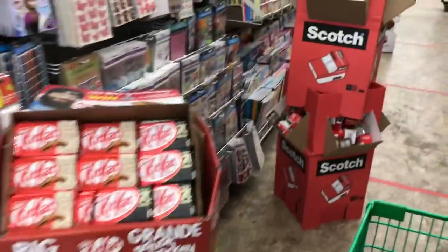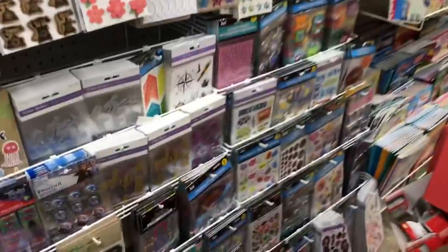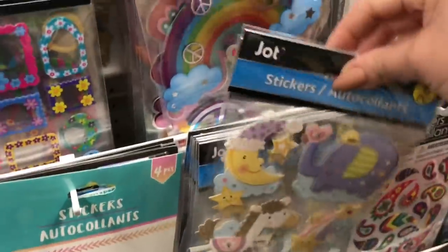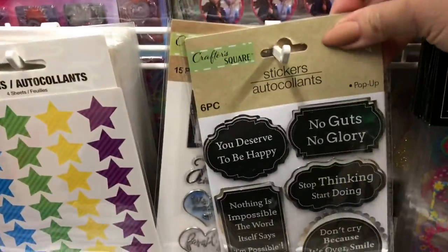I'm going to take a peek at the stickers because I haven't really gone through them thoroughly. I've been looking at the Christmas stickers but haven't come here yet. These ones are so cute - I love the little elephant. Let's see if there's anything new. I think these are newer too.